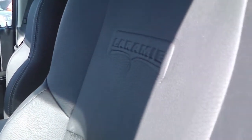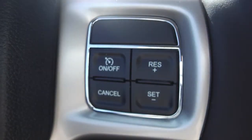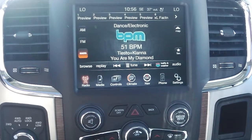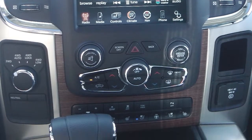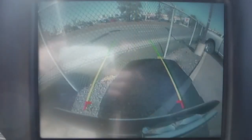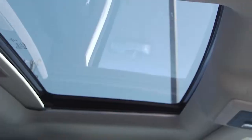Aside from your standard features, this Laramie includes a remote start, memory for radio, driver's seat, mirrors, and pedals, steering wheel mounted audio controls with cruise control, power adjustable pedals, and a media center with AM FM radio, Sirius satellite radio, a CD player, Uconnect voice command with Bluetooth, navigation, a backup camera with park assist, nine amplified speakers with subwoofer, air suspension, trailer brake control, and a sunroof.